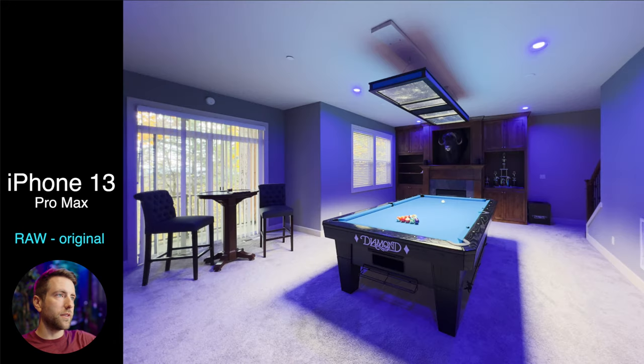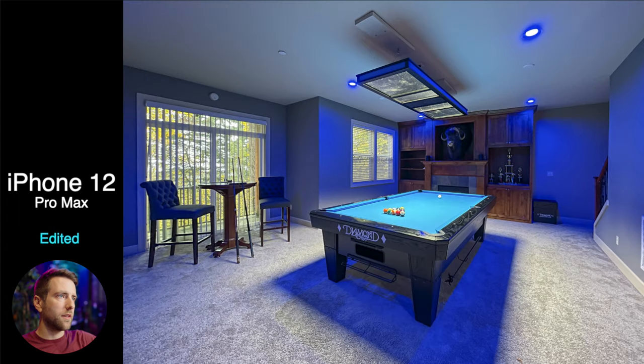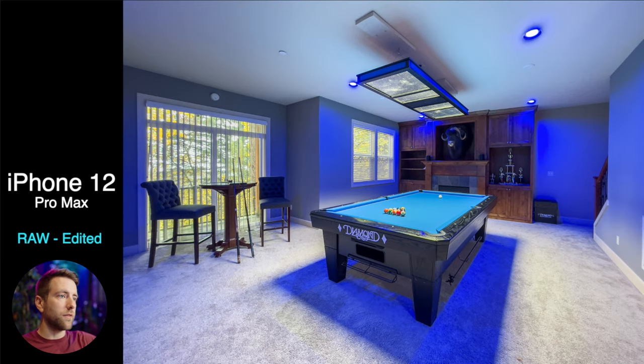This is straight out of camera. The iPhone 13 looks brighter — I'm not sure why that is. Here's the iPhone 12 edited versus straight out of camera; I added some blue and raised the shadows. I like to make real estate photos look pretty bright in general. And here's the iPhone 12 raw, which I think looks amazing. This room was actually really dark, and the fact that I could brighten it up like this is pretty impressive. You can see there's a little bit of an issue in this blue light region, but overall it looks pretty great.